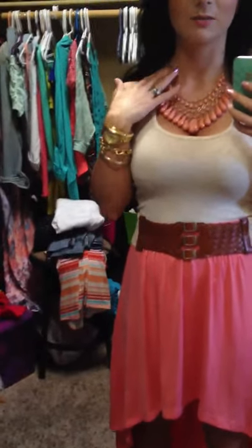I don't have any earrings on because I thought this was a very bold statement piece necklace, and I didn't really want to wear any earrings.